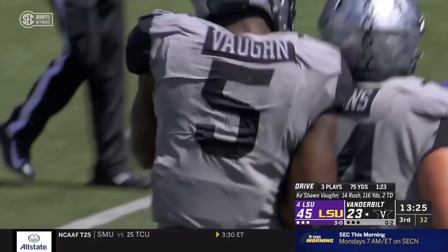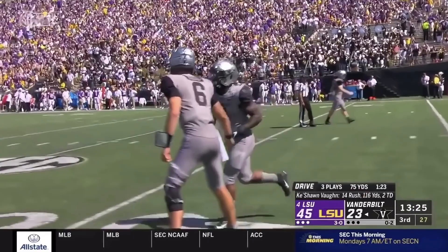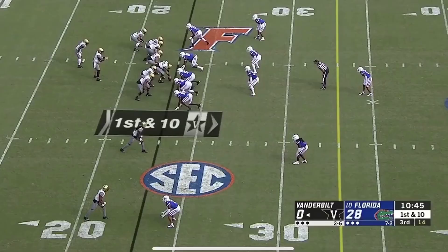And a timely answer for Vanderbilt. This game has been teetering on out of reach really since the end of the first quarter.